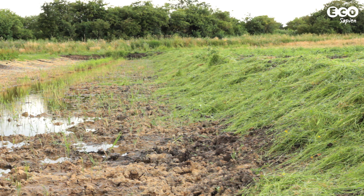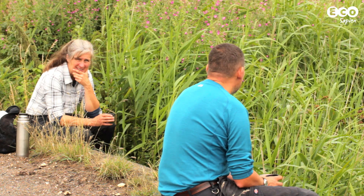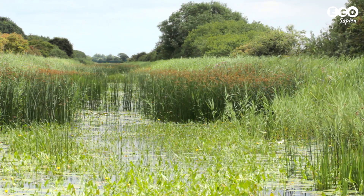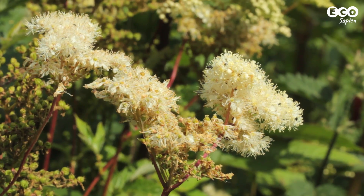A large habitat creation project is underway to expand the wetland habitat, buffer it against changes, and connect it with other nearby remnants. Here's Natural England's Chris McGregor to explain more.